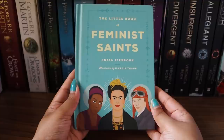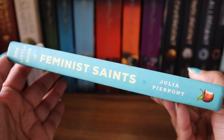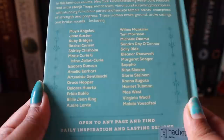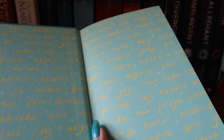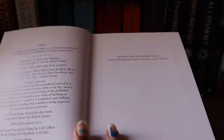The first book I want to talk about is 'The Little Book of Feminist Saints' by Julia Pierpont, illustrated by Manjit Thapp. This book has a collection of stories about a hundred influential feminist icons. It consists of short, vibrant, and surprising biographies with stunning full-color portraits of secular female saints who are champions of strength and progress.